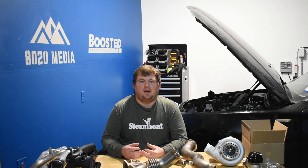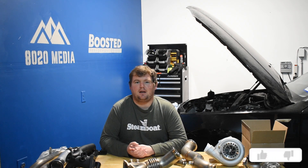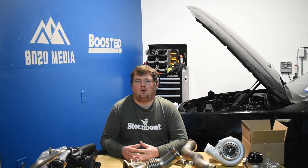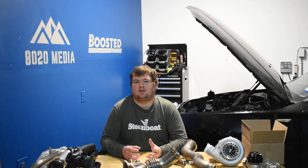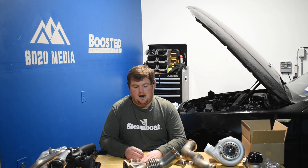Touching on performance tuning and modifications, both the 2.7 and 3.5 EcoBoost, thanks to their twin-turbo design, are very capable when you start tuning and modding them. The 3.5 EcoBoost has an advantage here as well — that extra 0.8 liters of displacement gives it a fairly significant edge, not only in factory horsepower and torque numbers, but also when modifying and upgrading the engines.